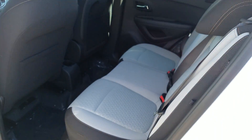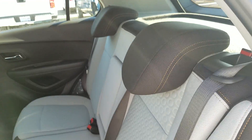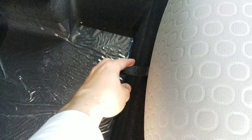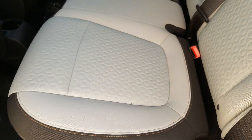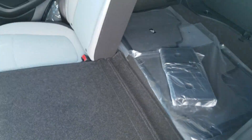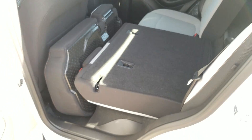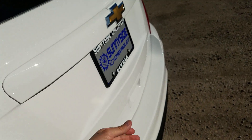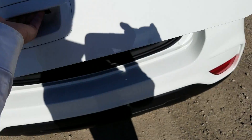The back seat is very easy to maneuver — it's a 60/40 split fold. To show you how easy it is: find the little tab — there's one on each side — pull it, which brings the seat forward a bit, then flip it forward to fold the seatback down. It folds very flat — even flatter than last year.